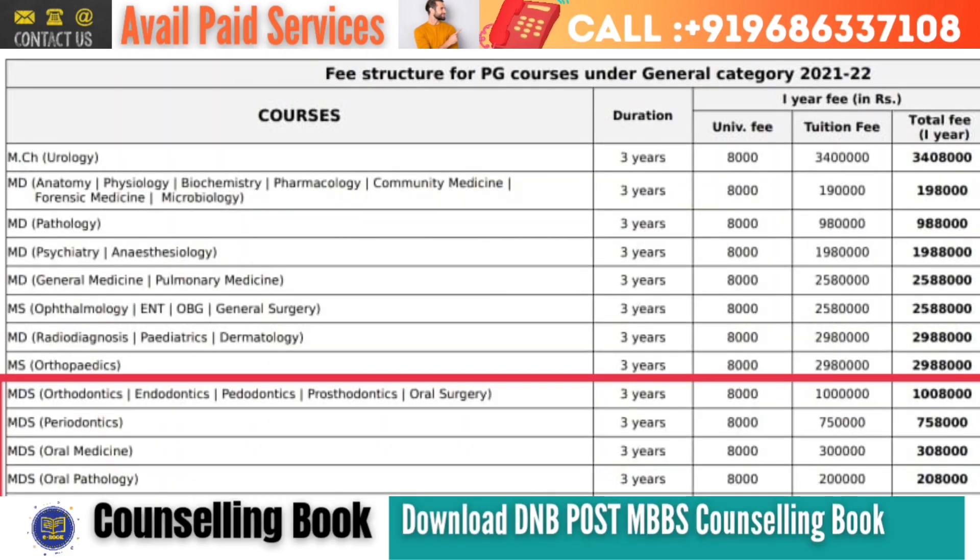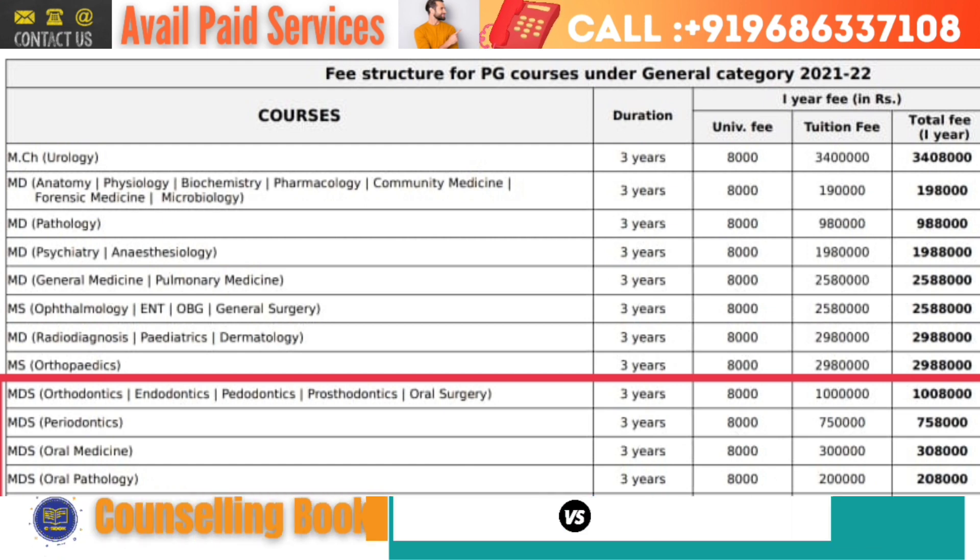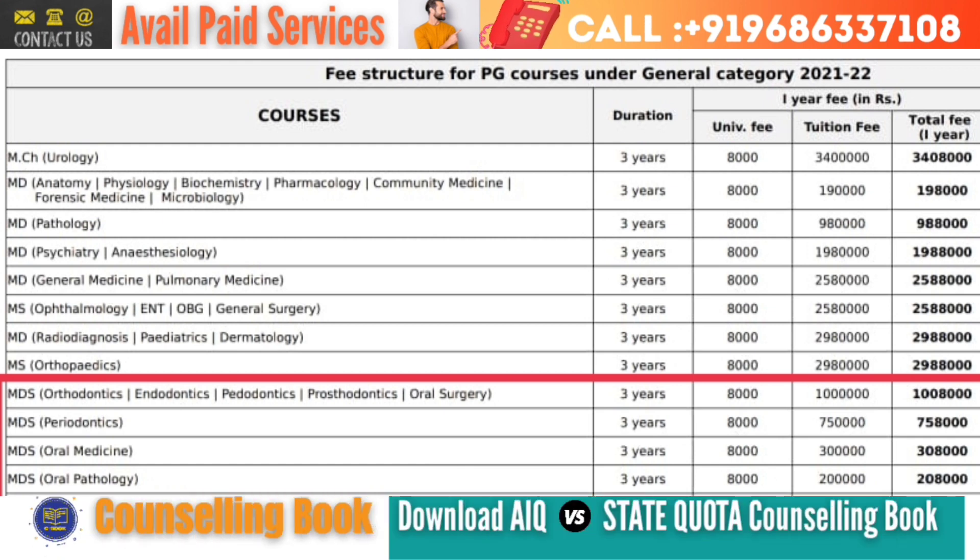For MDS — for orthodontics, endodontics, pedodontics, prosthodontics, and oral surgery — tuition fees is 10,00,000 rupees per annum, whereas 8,000 rupees is your university charges. And for oral medicine, 3,00,000 rupees is your tuition fees per annum, plus 8,000 rupees university charges.